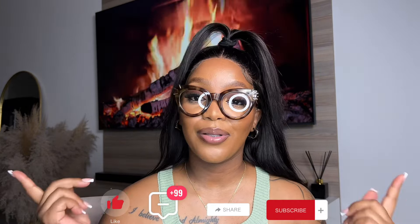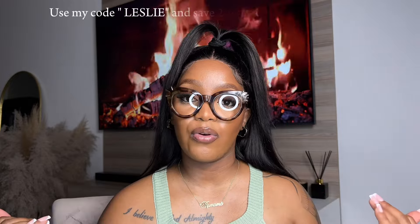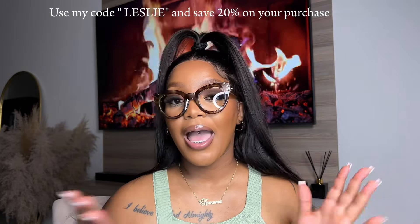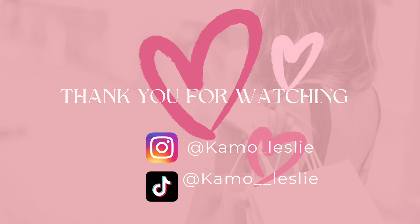That brings us to the end of this try-on haul! Thank you so much for tuning in. I hope you enjoyed this video. Please don't forget to like, comment, share, and subscribe to my channel, and click the notification bell so you get notified every time I upload. I'll leave all the details and links to the glasses I tried, the Lensmart website, and my discount code for coins off when you make your next purchase. Thank you guys so much for watching — I'll see you in my next video. Bye!